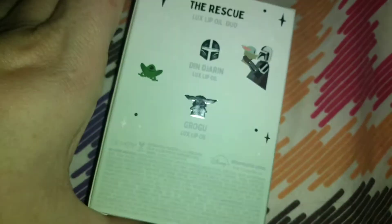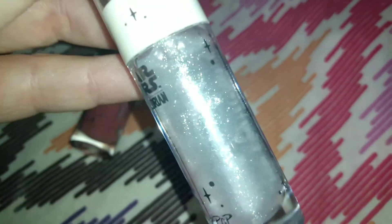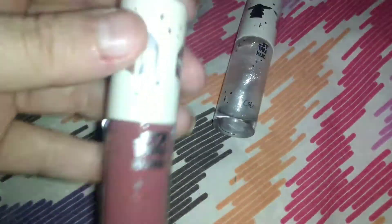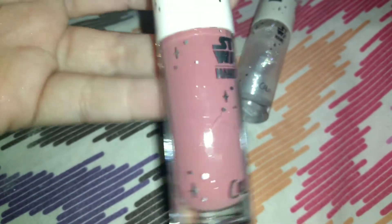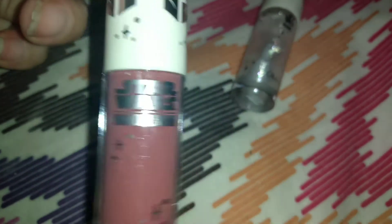Here are the lip oils — retails for $18 but I caught them at Ulta for $9. We have two lip glosses: Grogu, which is a clear gloss with flecks of green, gold, and silver glitter. As a glitter babe, I absolutely gravitated to this one — first because it was Grogu, and second because there was glitter. Then we have Din Djarin — a sheer warm terracotta. I love that it's still a gloss formula. Let's give these a swatch — it is very nourishing.